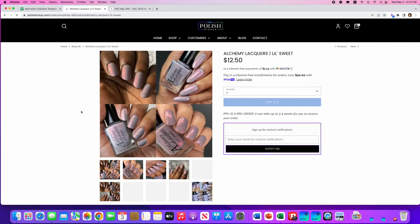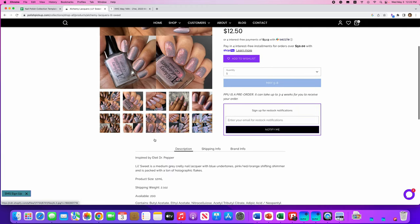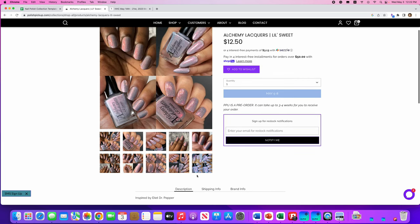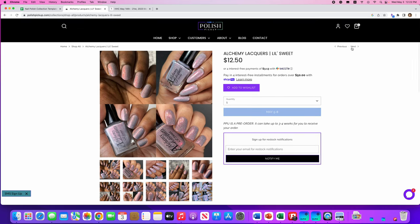We're going to start out today with Alchemy Lacquers. It's called Little Sweet, and it's inspired by Diet Dr. Pepper. I'm addicted to Diet Dr. Pepper, so that's a pretty cool reference. There are only 200 of these available. It's described as a medium gray crelly nail lacquer with blue undertones, pink, red, and orange shifting shimmer, packed with tons of holographic flakes. I have something like this — Emily Damali has a polish kind of like this called Short Term — so I don't think I'll put this on my list.